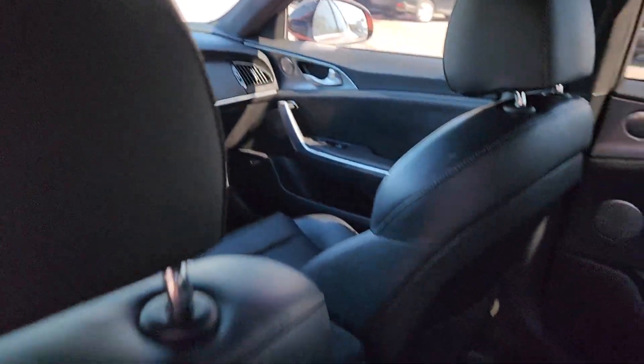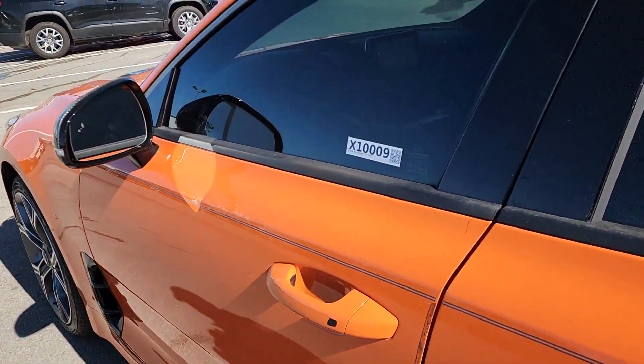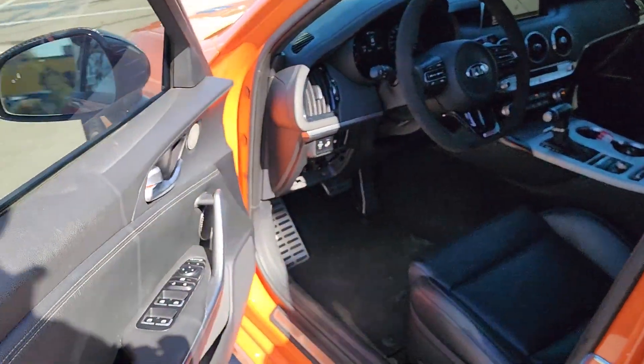Don't even try to resist the temptation to get behind the wheel of this powerful Stinger. It's calling your name. Our team will give you an outstanding test drive experience. Stop in today.